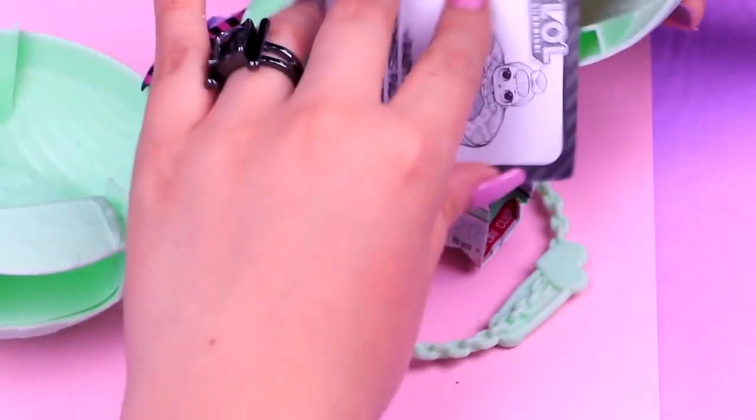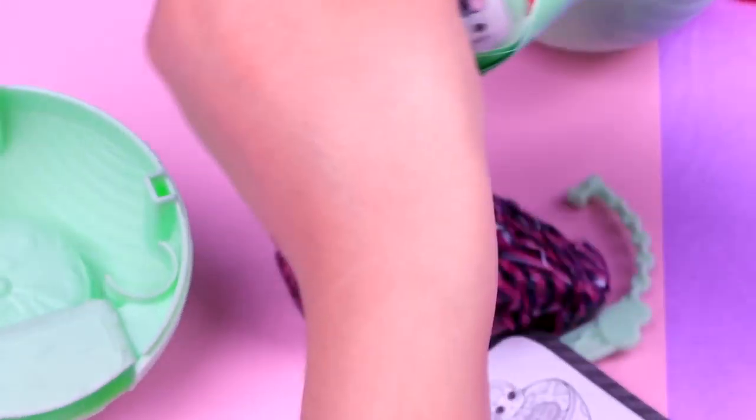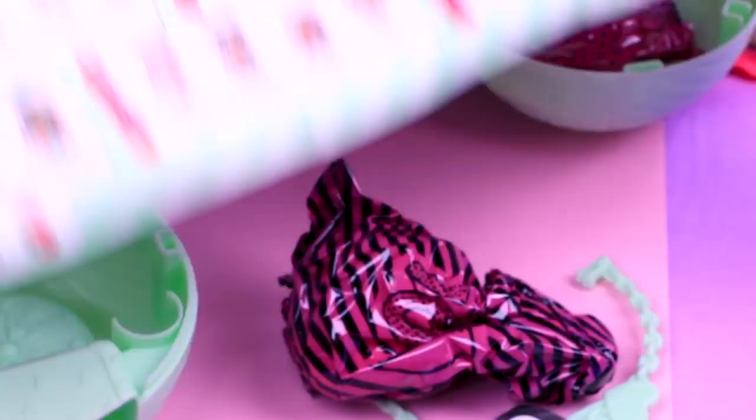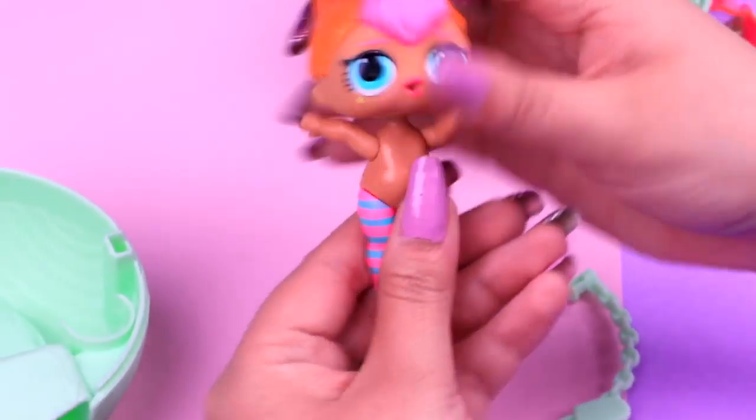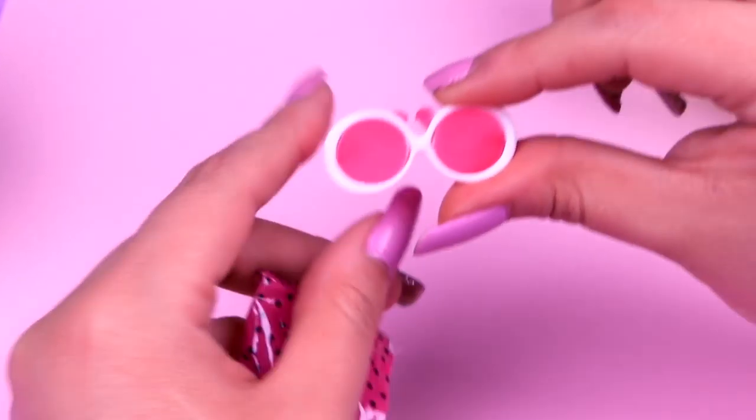I already know which doll we got. Let's open our bowl — so many bags, and the catalogue. Now let's open this blind bag first. We got Neon Cutie! I love her so much. And also, here's the accessory we got.